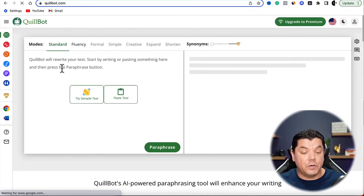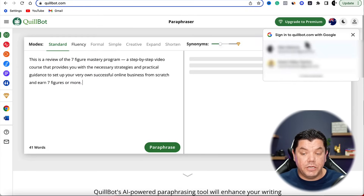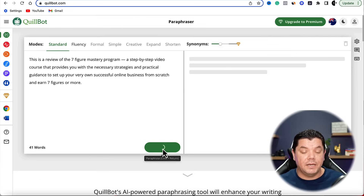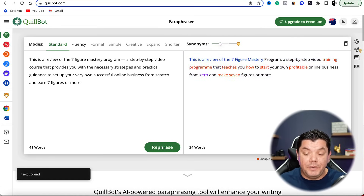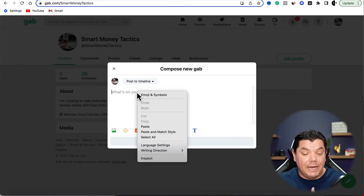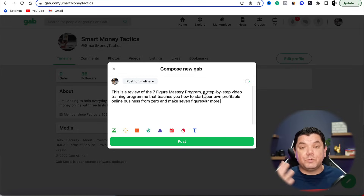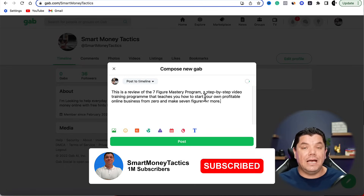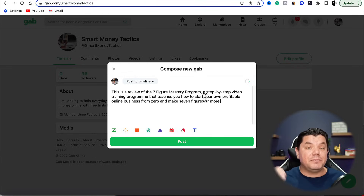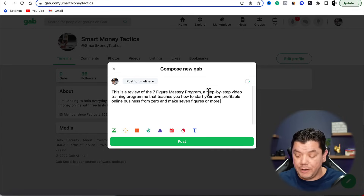You can either rewrite it yourself, or use software like QuillBot to rewrite it for you. Take the first sentence, copy it, come over to QuillBot, paste it in there, and click Paraphrase. This is going to rewrite and rejumble everything so you don't get hit with any sort of copyright. Copy that, then paste it inside Gab. Highly recommend that you use these reviews as inspiration and then rewrite it all yourself — some products also have affiliate resources with email swipes so you don't even need QuillBot.